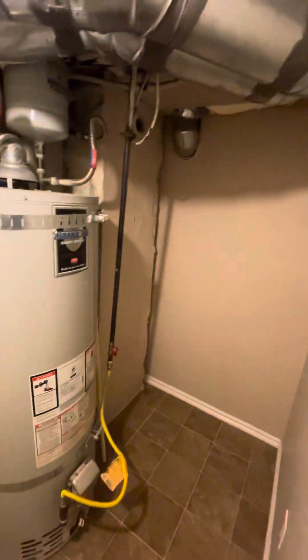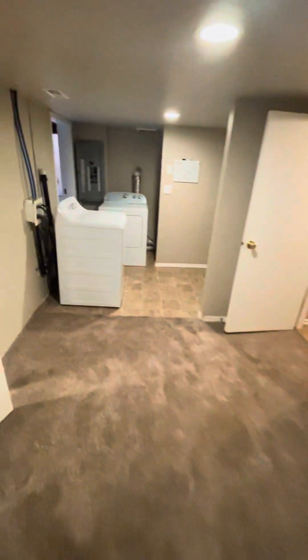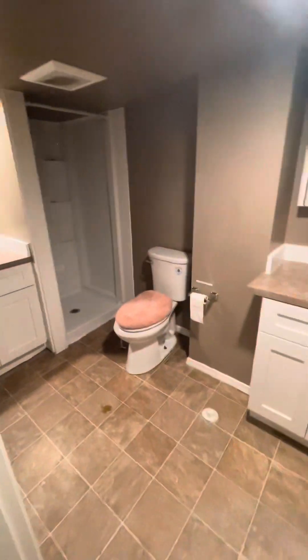Left storage closet — they're tiny, but this is the right neighborhood for sure. And they have their own little three-quarter bath. Laundry down here too.